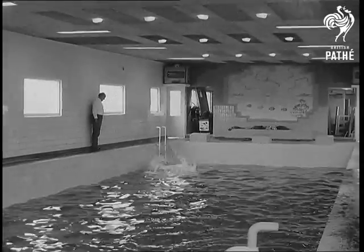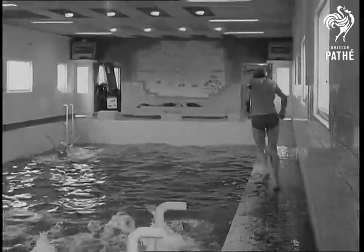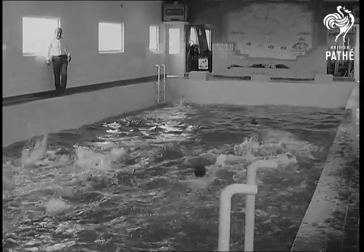Not content with the big pool alone, a smaller one was also built under the main deck, which, like its big brother, is equipped with luxury changing rooms, showers and toilets.